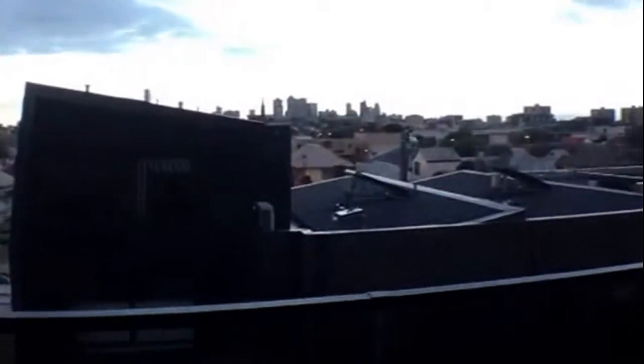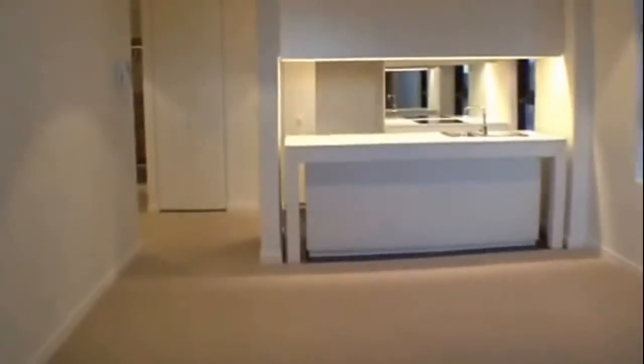At night this apartment is a treasure to live in. This apartment also has one car space and one storage cage as well.